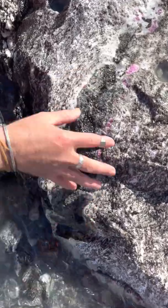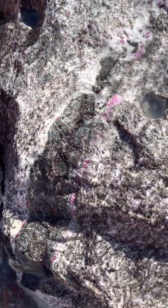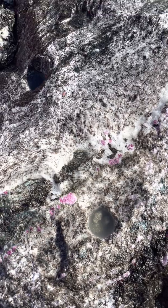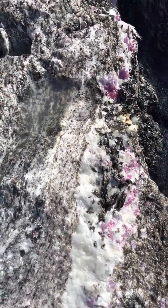Fine quality rubies are often associated with amphiboles because the chromium is probably coming from the amphiboles. When there are fewer amphiboles, the stone color goes a little more pink. You can see the vein follows the contact zone with the sapphirine.